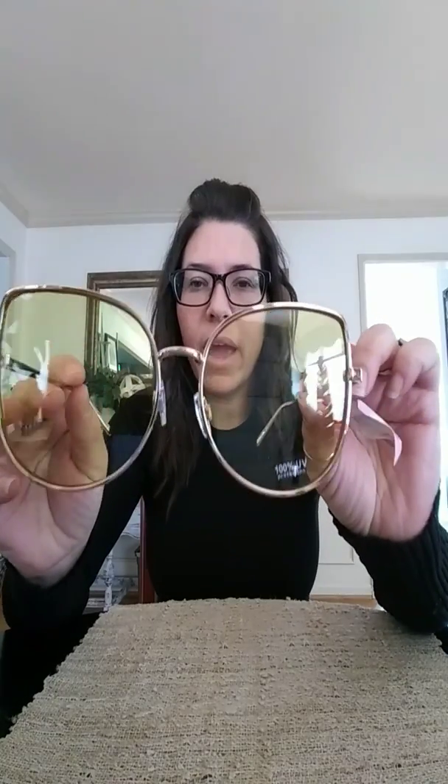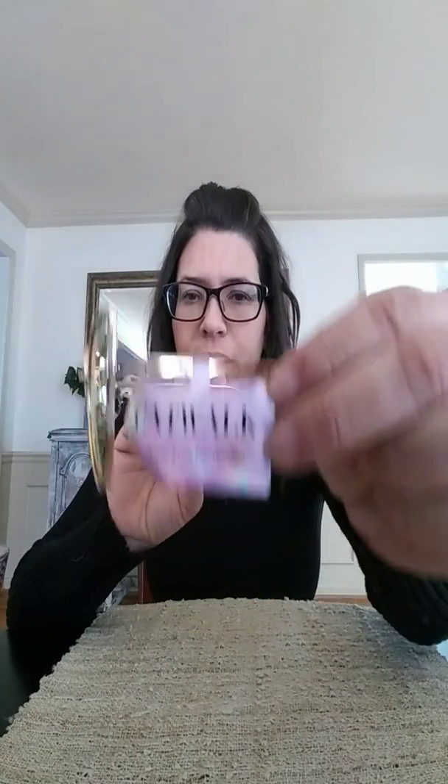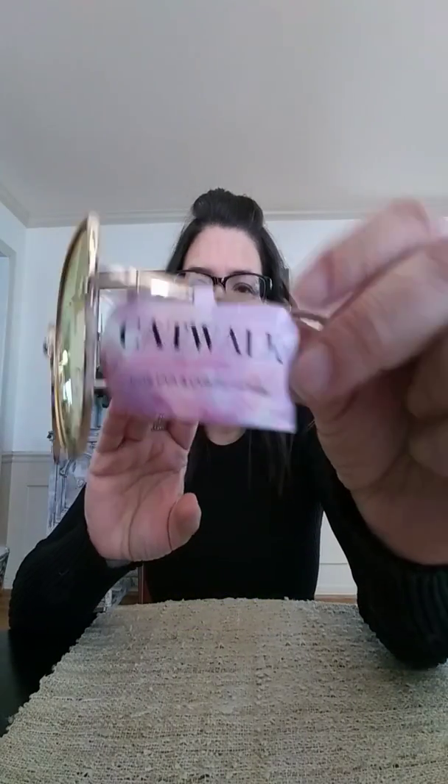Everybody has been talking about designer sunglasses that they're finding, and I searched mine. I didn't find any designer sunglasses. However, I did find these, and I don't know if they're designer or not, but regardless they're still really cute. They're Catwalk sunglasses and they have the yellow lens. I've never heard of the brand Catwalk. They're sturdy and seem like a really good quality. I might stick them in my daughter's Easter basket or Valentine's Day basket. They have gold frames — those are neat.